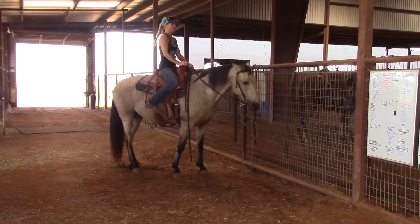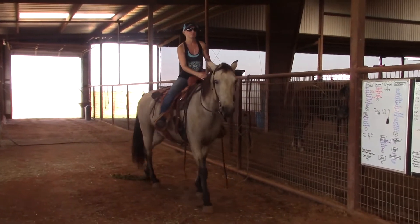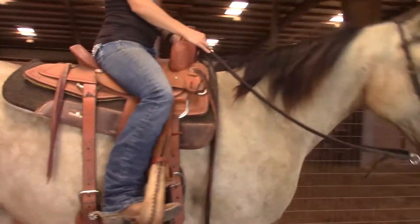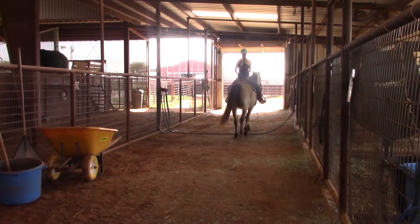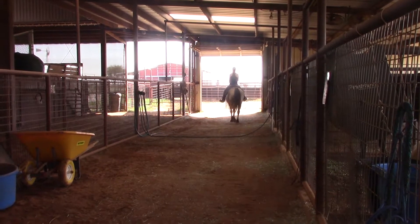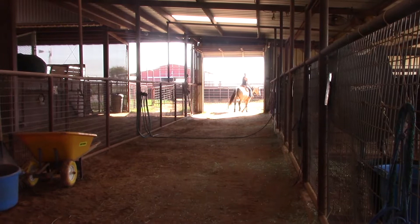Here you see Isabelle just saddles him, bridles him, steps on him and rides off. Buck is the same horse no matter how long it's been since you rode him. We just had him turned out for a year, got him up, saddled him, bridled him, stepped on him and rode off. He's always the same — that's one really nice quality about this horse.